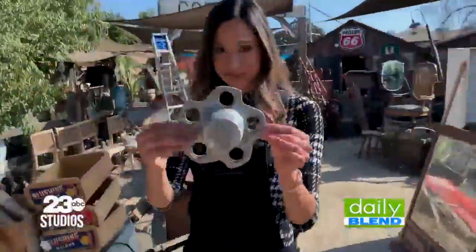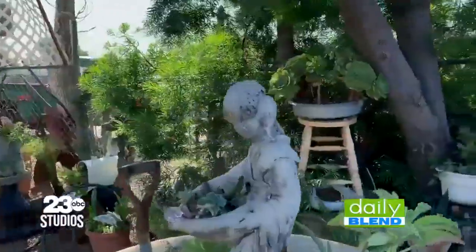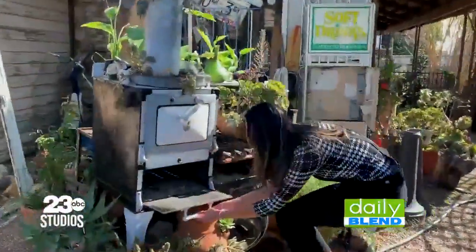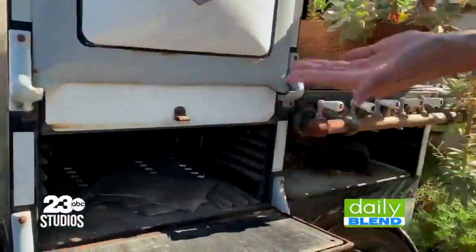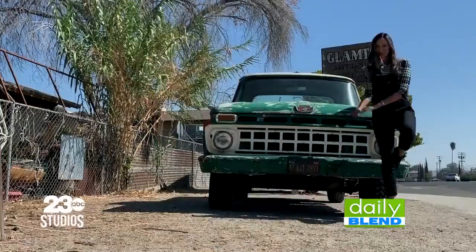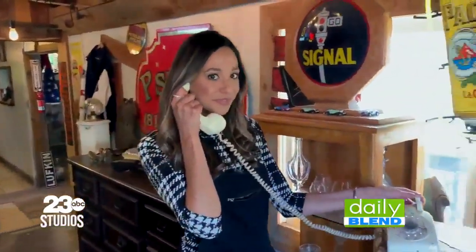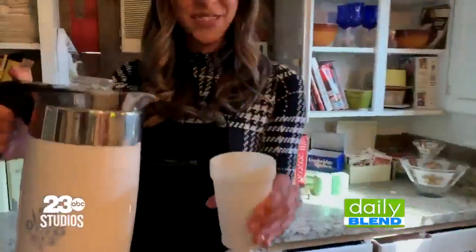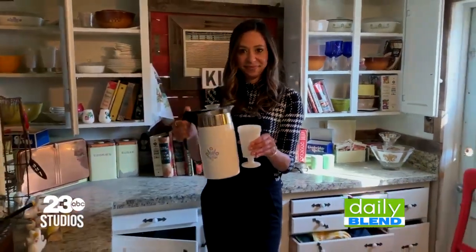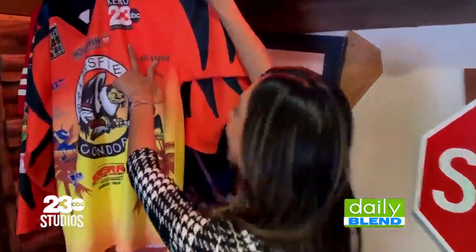There really is something here for everyone and every style — from this rustic chair, to this garden statue, and even this antique oven. You'll find the coolest decor to add to your collection.